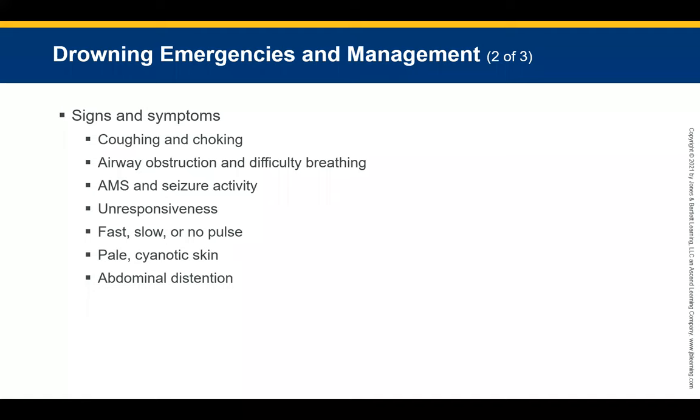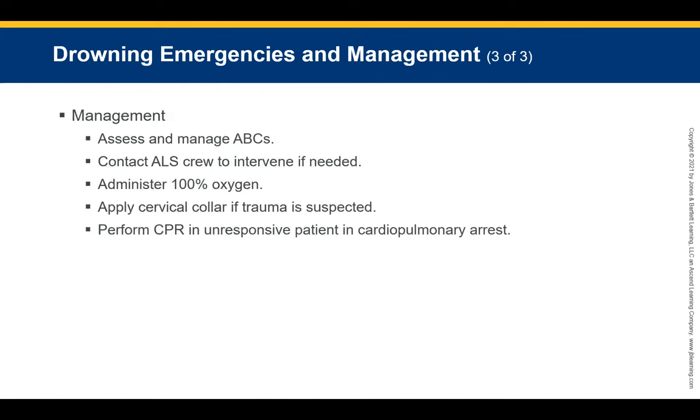Symptoms depend on the type and length of submersion. The pediatric patient may present with coughing, choking, airway obstruction, difficulty breathing, altered mental status, seizure activity, unresponsiveness, abnormal pulse, pale or cyanotic skin, and abdominal distention. Management: always request ALS immediately. Assess and manage ABCs. Administer oxygen via non-rebreather mask or bag-valve mask if assisted ventilations are required. Have suction ready. If trauma is suspected, apply a cervical collar and place the patient on a backboard.